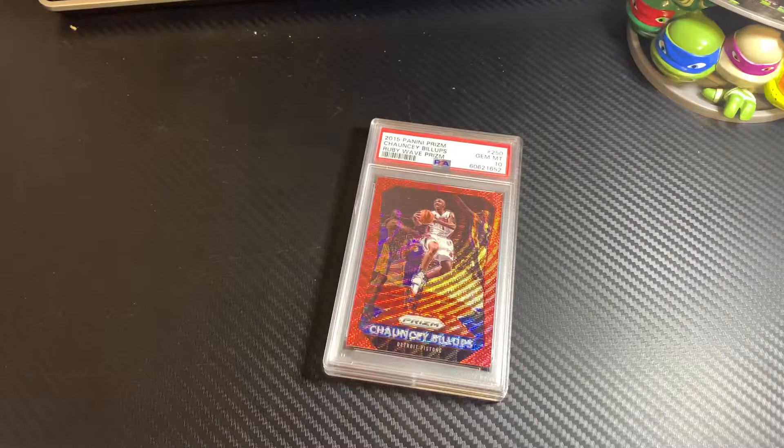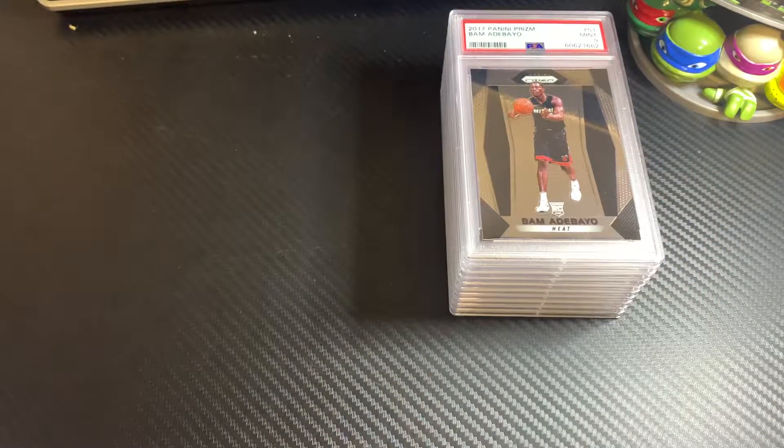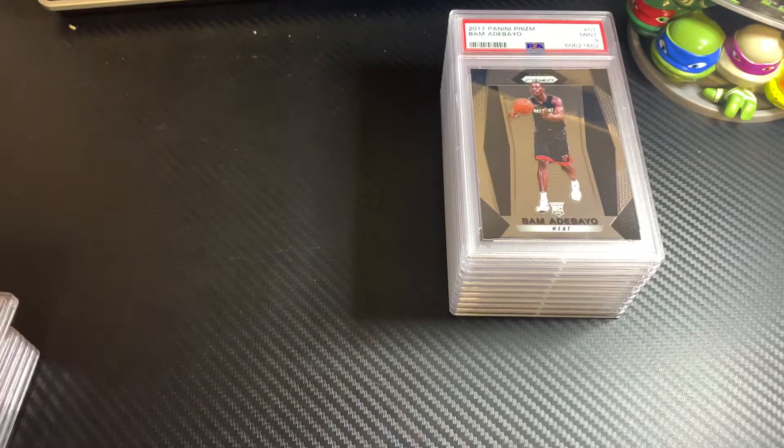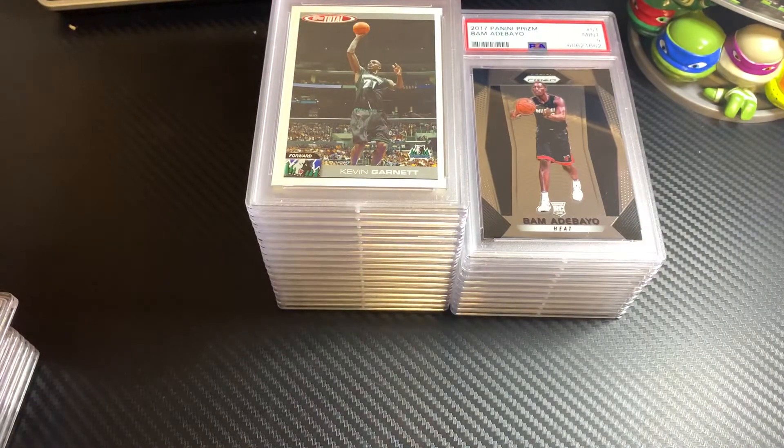That's it for the submission — 59 cards. I don't have any more pending out there, this is the very last one. In case you haven't heard, PSA recently dropped the pricing to $18 for the month of July. I've been thinking about sending in some cards, so maybe I'll have a submission preview a little bit later, but I'm still on the fence. Thanks for watching, take care, be safe — talk to you later, bye!